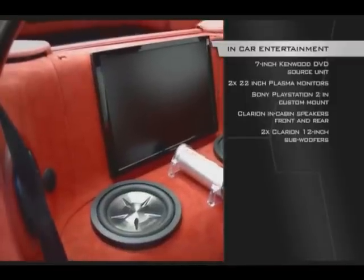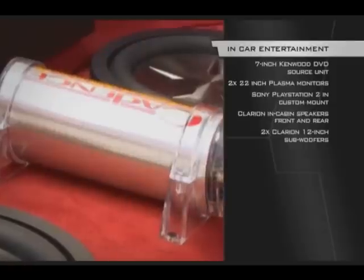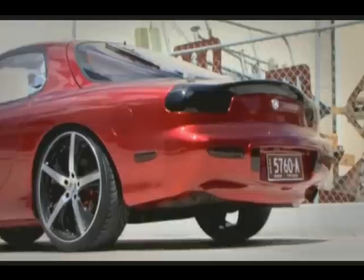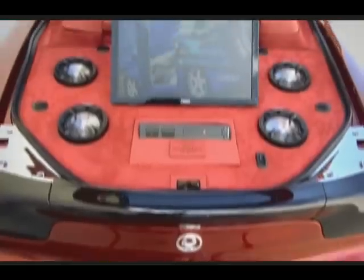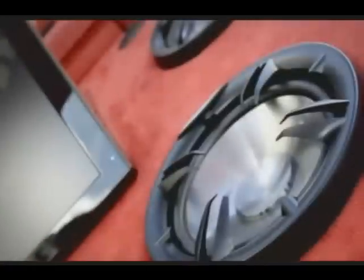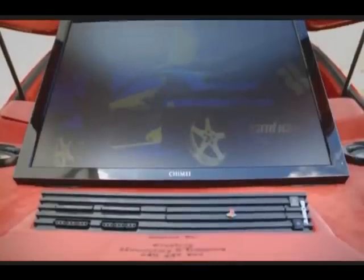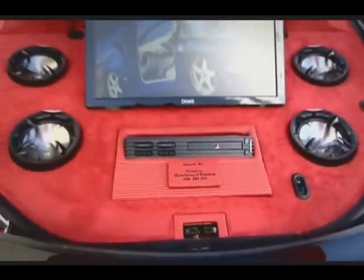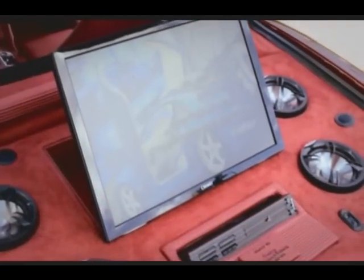In the back, a custom bench-style enclosure has been fabricated and trimmed, housing two beastly Clarion subwoofers, a Cadence capacitor, and a mammoth 22-inch LCD. The strength of the cabin install alone is enough to take home trophies, but open the hatch and take a step back. The same split and mid-range speaker combo has been used in the boot install, and at the centre of the full custom enclosure is another LCD and Sony PlayStation 2. The viewing angle of the LCD can be adjusted at the flick of a switch, and every component is controlled by a top-of-the-line Kenwood DVD head unit.